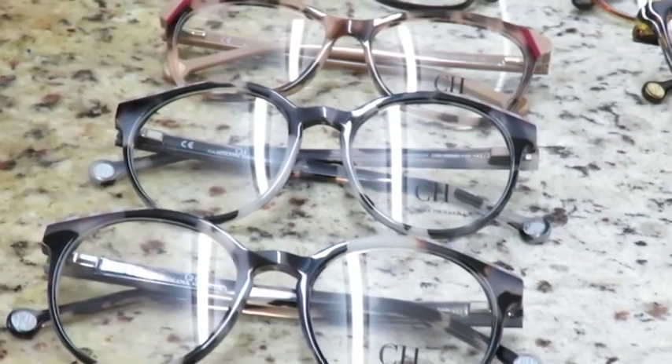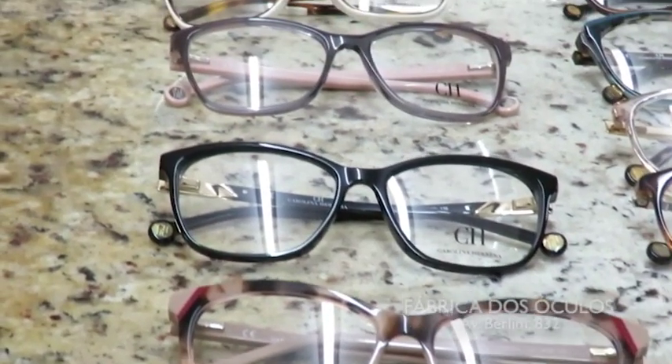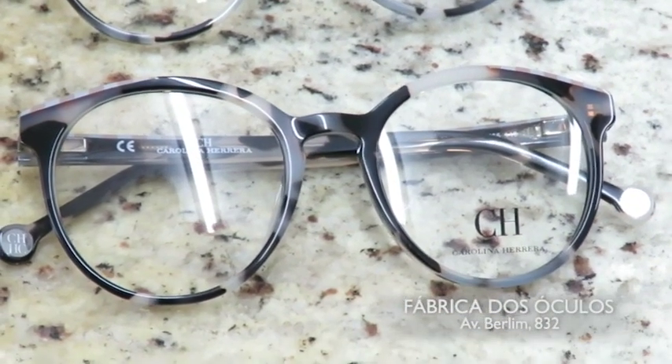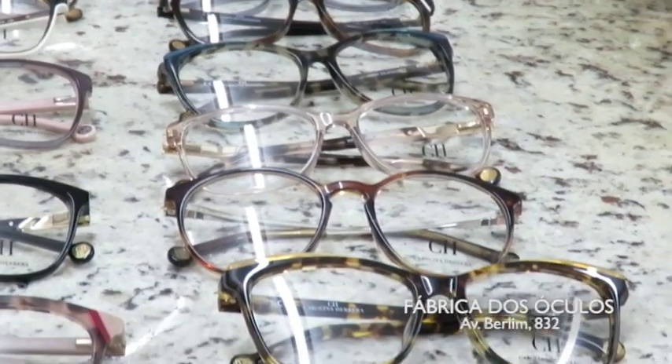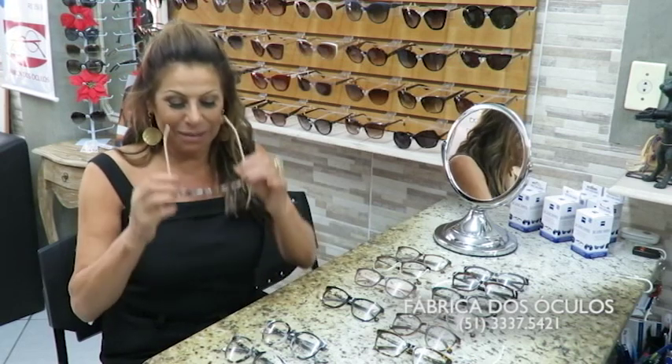Here's our tip straight from Fábrica dos Óculos, and today we're going to talk about the new arrivals from Carolina Herrera. I'm passionate about Carolina Herrera — I think everything that carries the Carolina Herrera name brings sophistication, elegance, and class. And these glasses are all of that. I want to show you some that I selected and found wonderful.